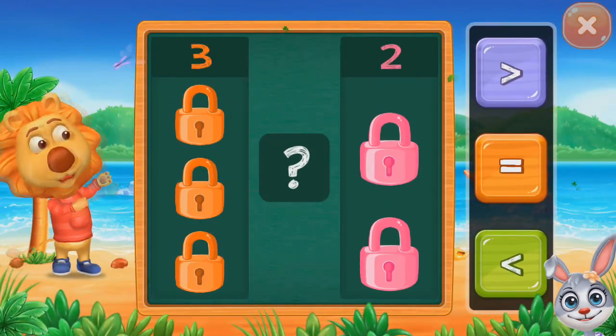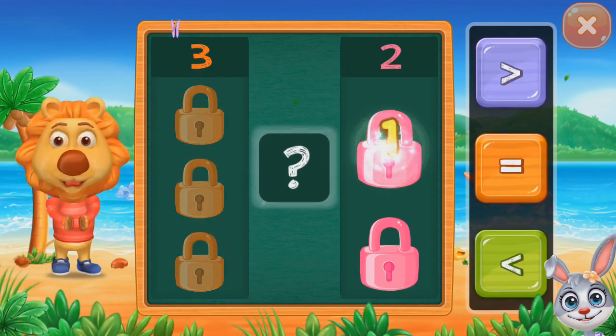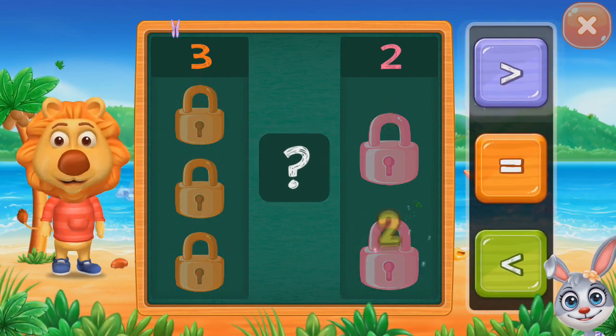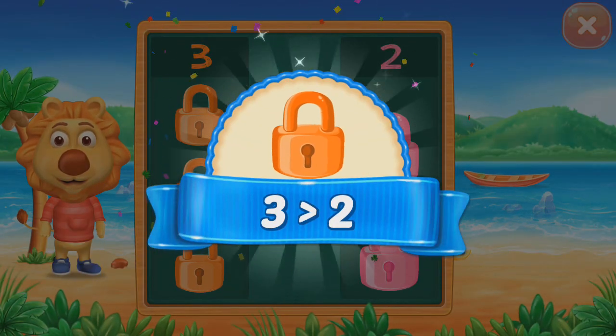Blocks. One, two, three. One, two. Greater than. Three greater than two.